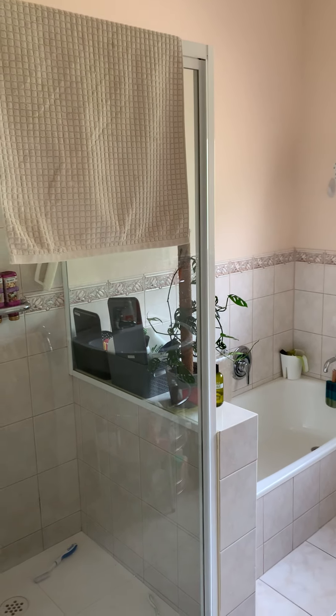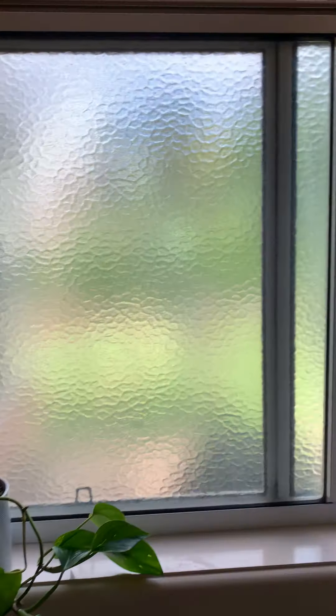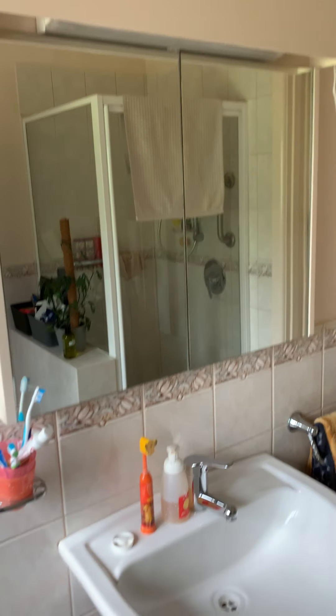Everything you want in the bathroom: shower, bathtub, lots of natural light, toilet, and vanity.